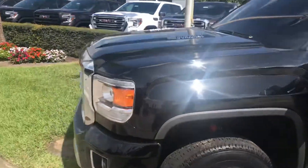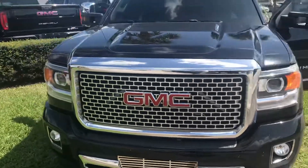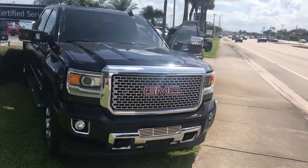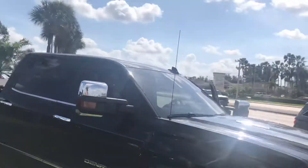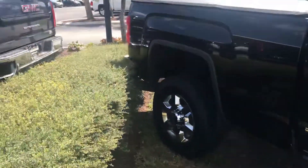Hi, this is Jumpin' Jack over at Carl's Buick GMC in Stuart. Just wanted to do a video of the 2015 GMC 3500 Denali HD. As you see, real nice vehicle — this vehicle's in excellent shape.